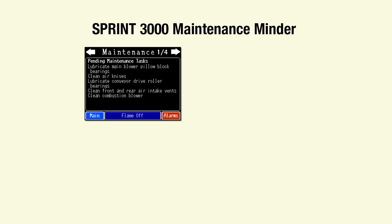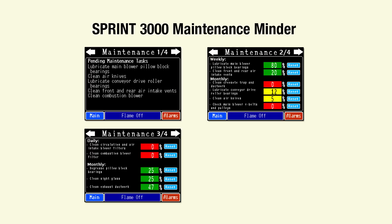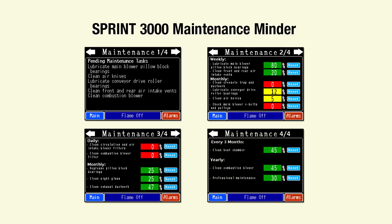To help keep Sprint 3000 operating at peak performance, M&R's maintenance minder system alerts operators when scheduled maintenance is due.